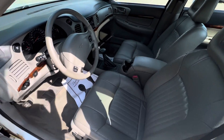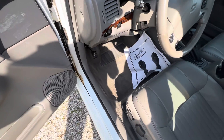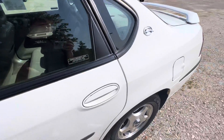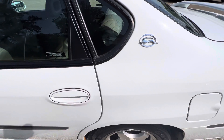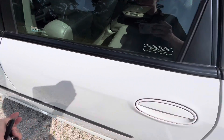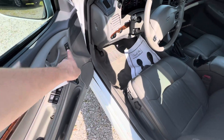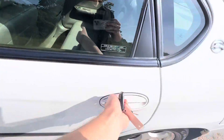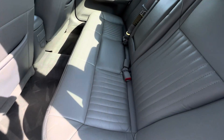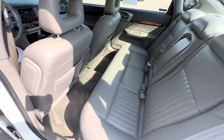Beautiful inside right there. You do have a little bit of rust down there, that kind of follows with the one part of it. And then we'll show you the back seat here — a bunch of storage space in the back. Very clean back seat, no tears in the leather, no stains. Big back seat.